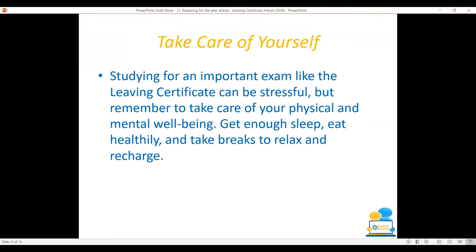Make sure to take care of yourself this year. Studying for an important exam like the Leaving Cert can be stressful, so remember to take care of your physical and mental wellbeing. Get enough sleep, eat healthily, and take breaks to relax and recharge.